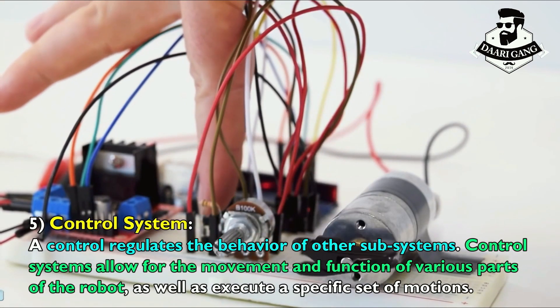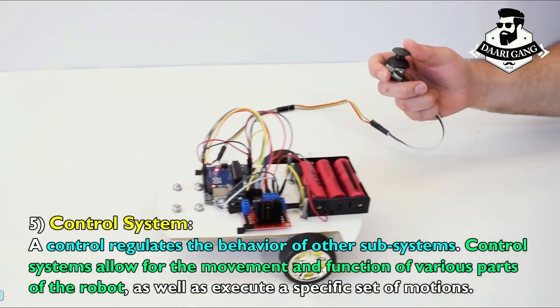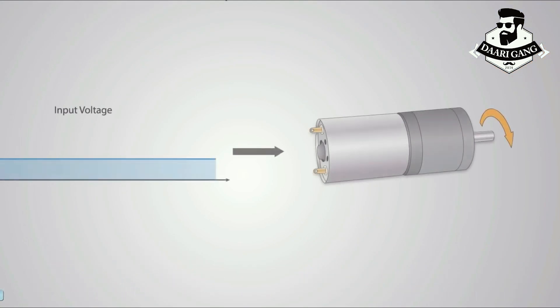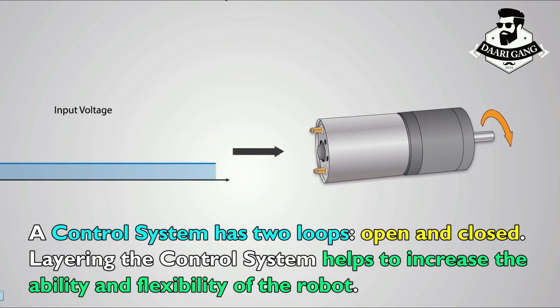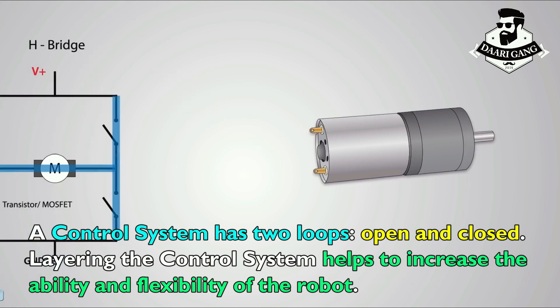Control system: a control system regulates the behavior of other subsystems. Control systems allow for the movement and function of various parts of the robot, as well as execute a specific set of motions. A control system has two loops — open and closed. Layering the control system helps to increase the ability and flexibility of the robot.